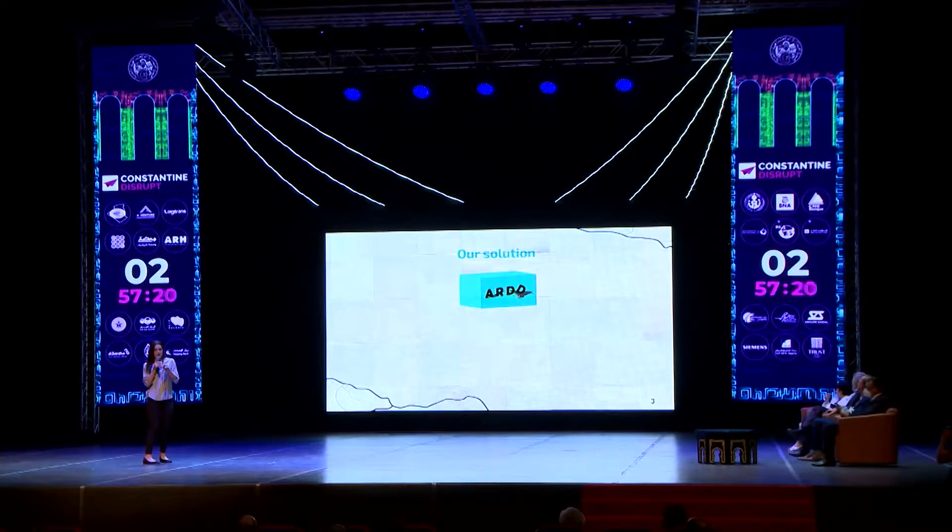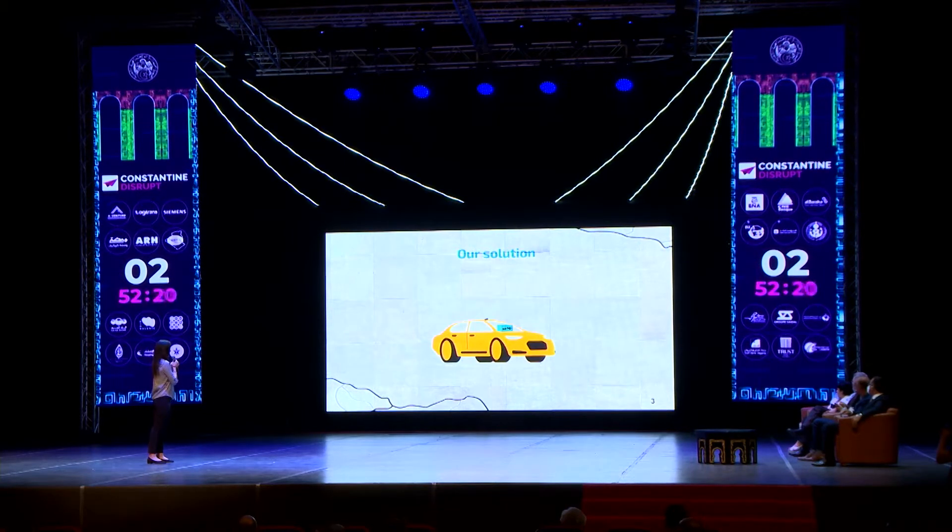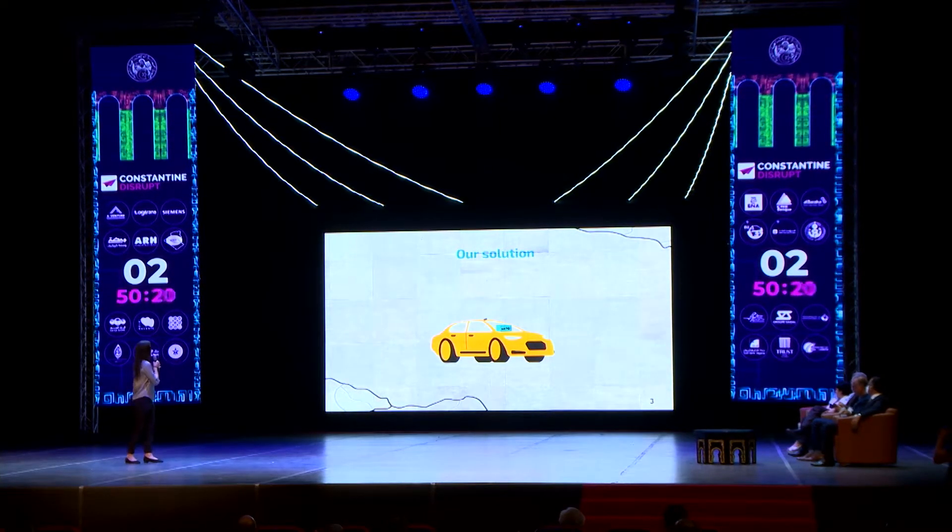Our solution helps municipalities and private road maintenance firms in prioritizing which roads to maintain first — those that are more critical and more important. Our solution, IRDD, is a device that does real-time detection of road defects. It uses a computing board and a camera. It can be placed in any dashboard of any car and monitored by a mobile application. The detection is done along the way, and as you can see in the picture, that is the result of the detection.